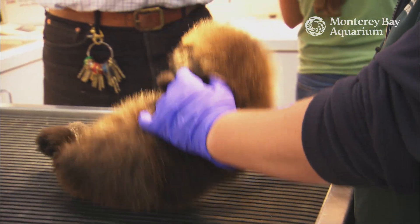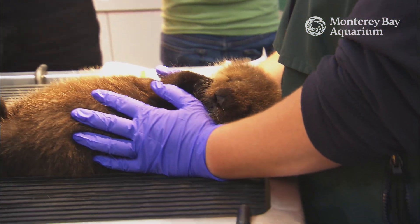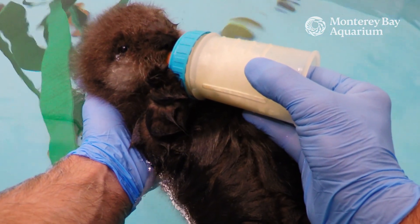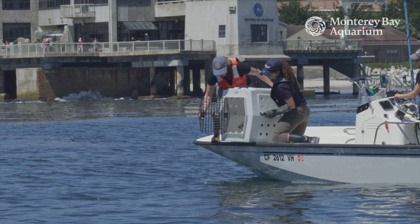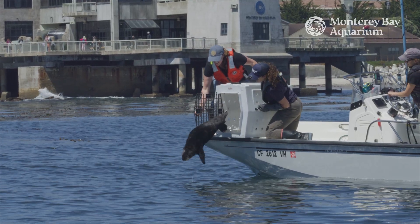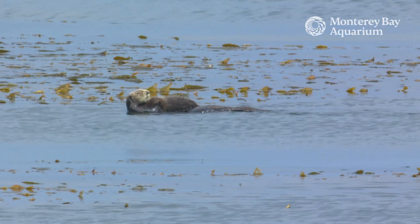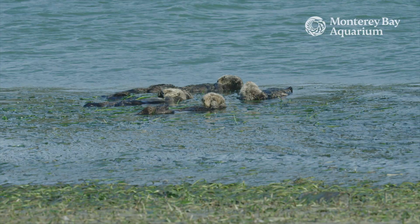Our aquarium has been studying sea otters for about 40 years, to better understand how to protect them and increase their wild population. Our aquarium's work to rescue, rehabilitate, and release stranded sea otters has been helping to rebuild their threatened wild populations, and to maintain and restore coastal habitats like kelp forests and coastal estuaries.